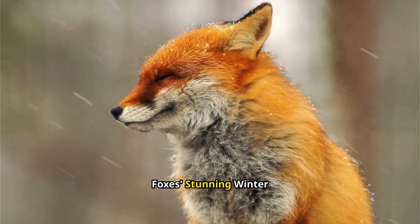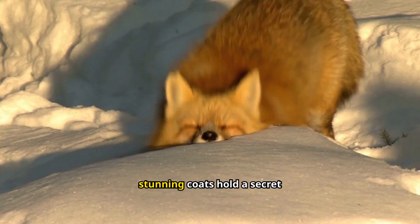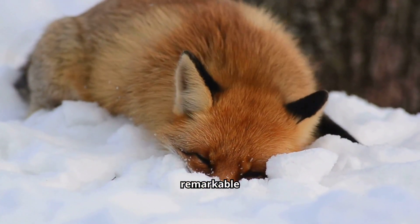Have you ever wondered what makes red foxes so captivating in the winter? Their stunning coats hold a secret that's both fascinating and essential for survival. As temperatures drop, red foxes undergo a remarkable transformation.